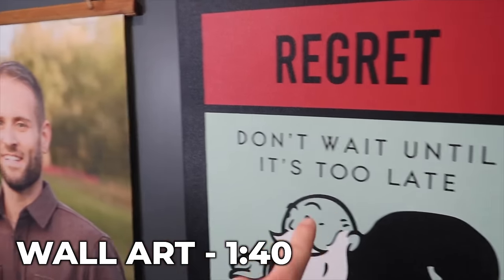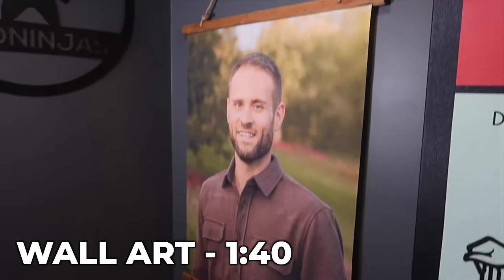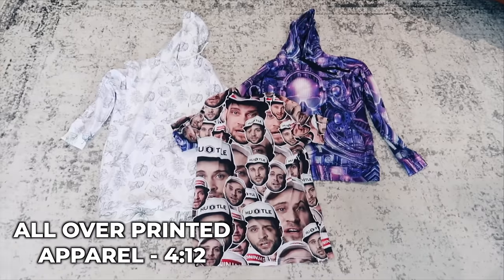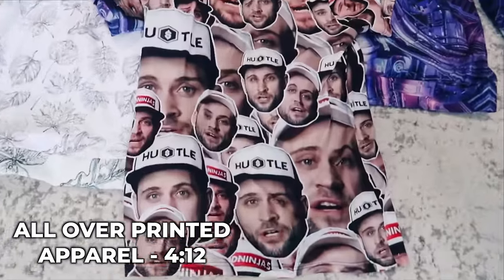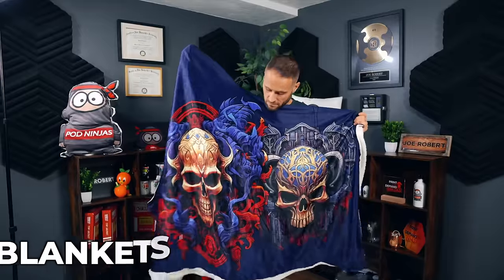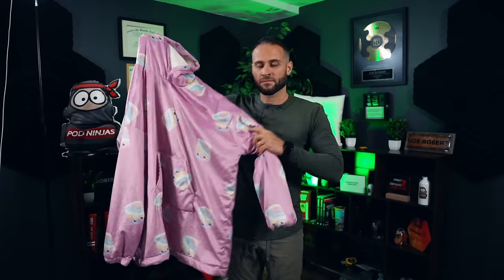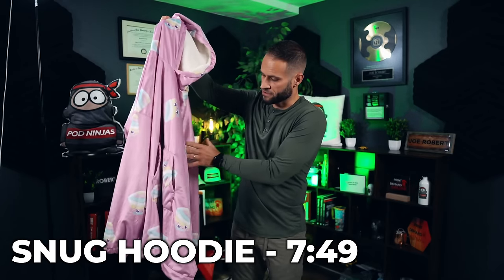A lot of people that talk about print-on-demand will advise you to find low competition niches in order to make sales. I say just find low competition products instead. This is something I've been able to do successfully. All of the products I'm going to be showing in this video today are now popping up on the screen, with timestamps for when I talk about each one.